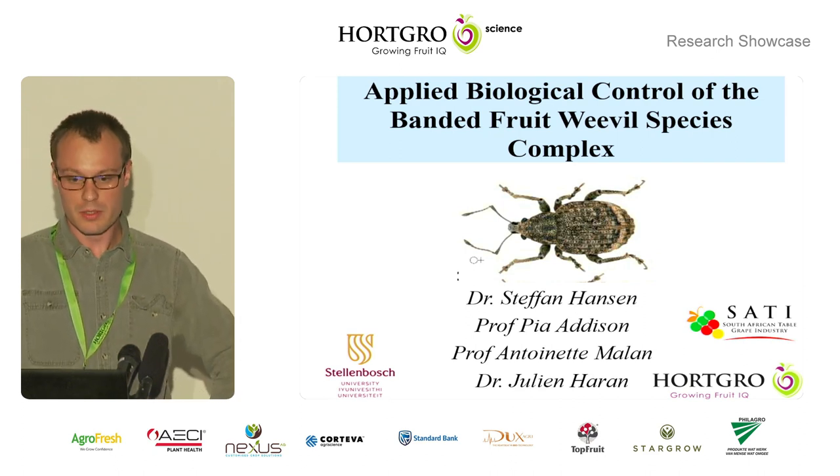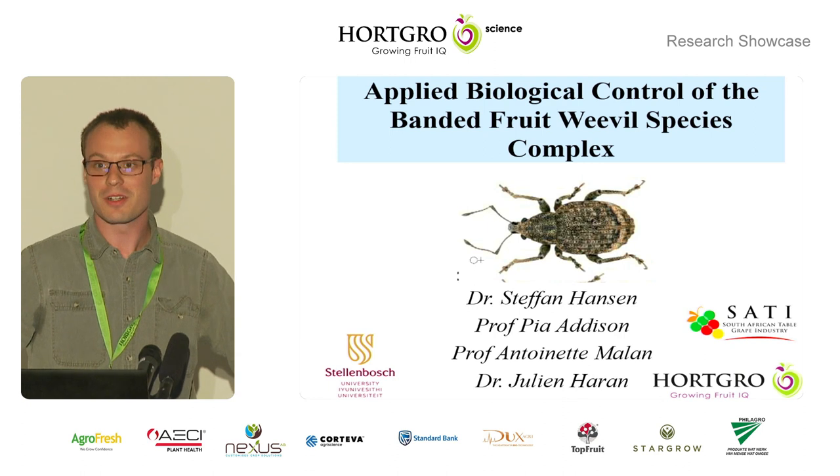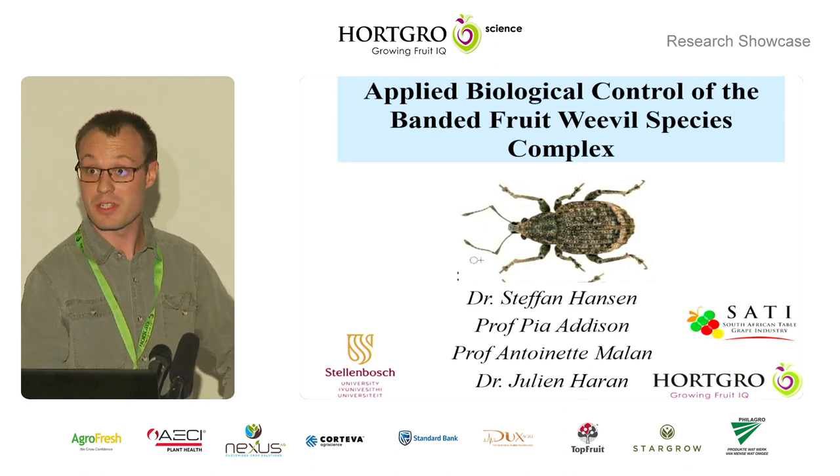Hi, everybody. Welcome to the talk on the applied biological control of the Pannid Fruit Weevil Species Complex.